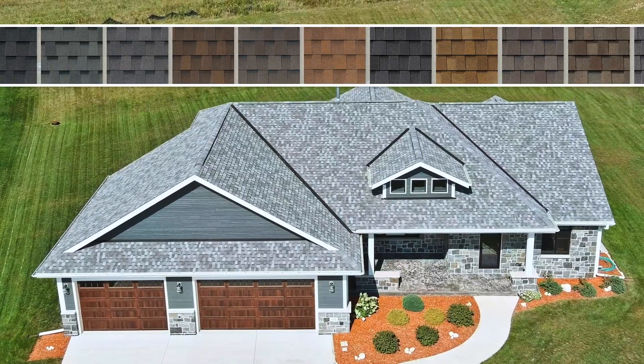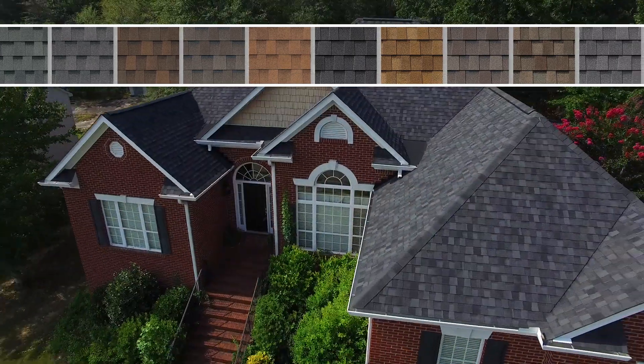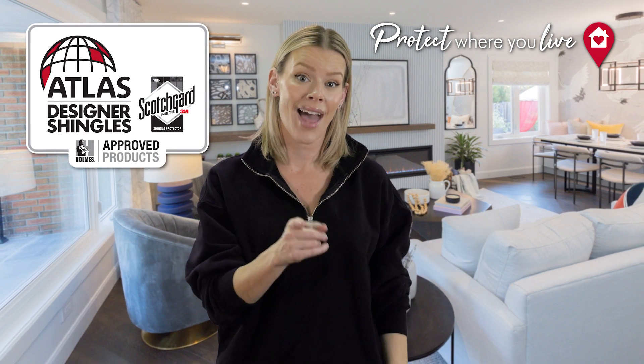With so many appealing colors to choose from, StormMaster Shake and Pinnacle Impact shingles will not only protect your home, but also enhance its curb appeal with the ultimate in style and performance. Elevate your home's defenses with shingles that have been tested to endure Mother Nature's worst. Now that's making it right.